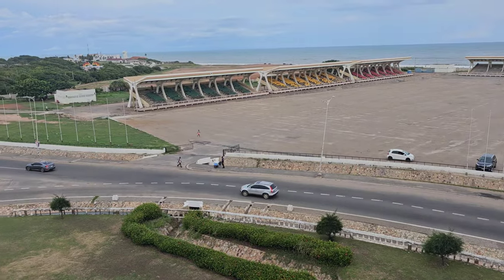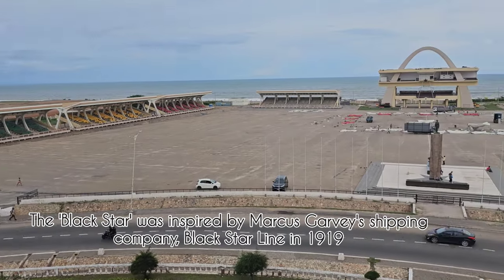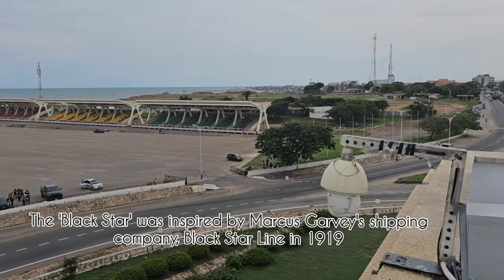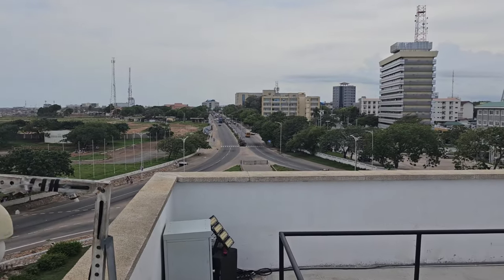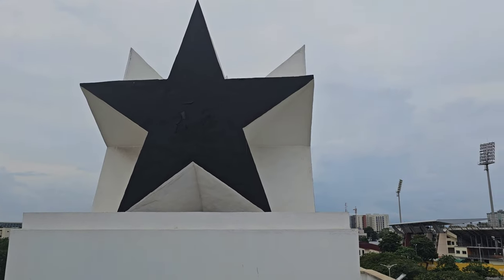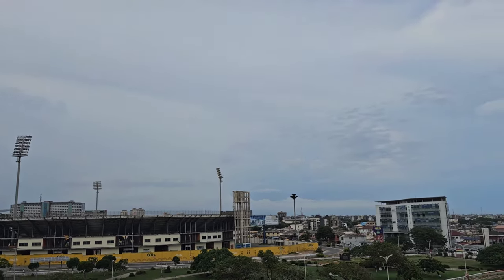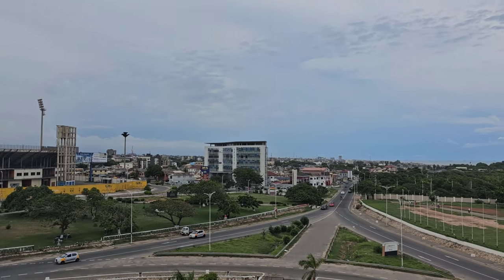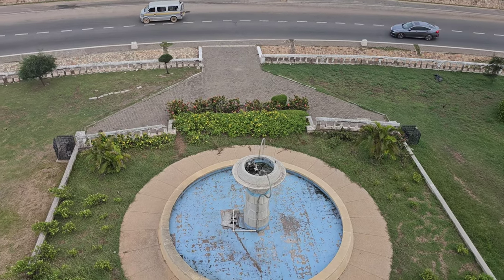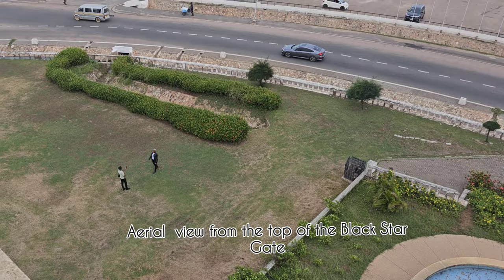The address is 28 February because on 28 February 1948, the Accra Riots began. This was a protest march by armed servicemen who were agitating for their benefits as veterans of World War II. Three of their leaders were killed by police, which marked the beginning of the Gold Coast's journey to becoming the first African colony to achieve independence.